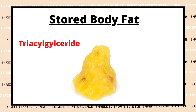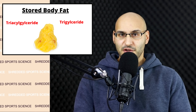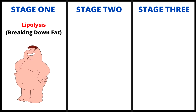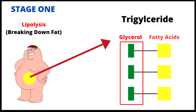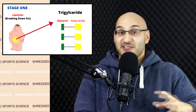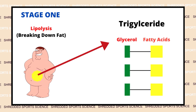In our body, we have stored fat known as triacylglyceride, also known as triglyceride. The first stage of the fat loss process is called lipolysis. This is where the triglyceride is broken down into more usable energy sources. If we look at the triglyceride molecule, it contains a glycerol backbone bound to fatty acids. This stage of lipolysis breaks this down, separating the glycerol backbone from the fatty acids.